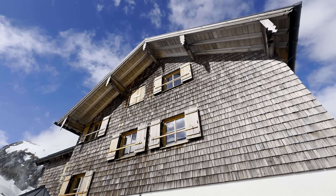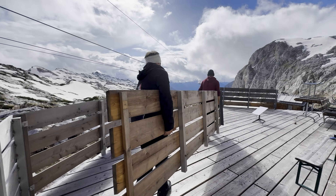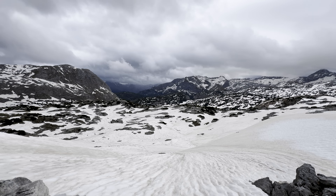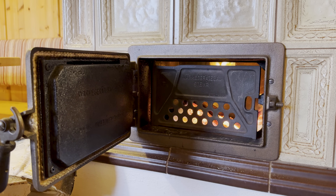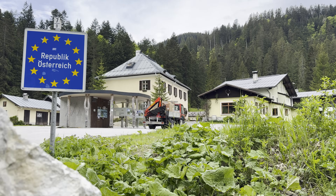Opening in 1929 to cater to the boom in mountaineering in both Austria and Germany, the Ingolstädter House enjoys commanding views of the Steinernes Meer, or Stony Sea Plateau. But after nearly 100 years of alpine hospitality, an upgrade is needed to bring the hotel's energy system into the 21st century.